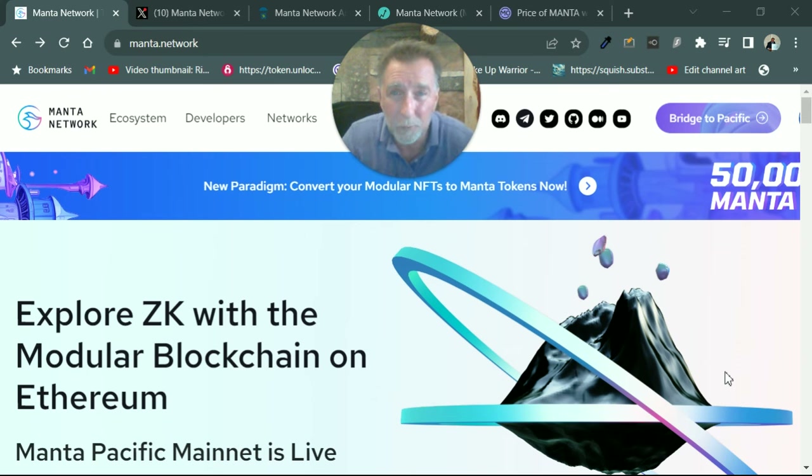What I'm looking for are new projects that haven't experienced a bull run that come out of the gate pretty hard with a lot of adoption and hype. And that's what this project has. So go to Manta.network, surf around, look at the tech. This project is really, really impressive.